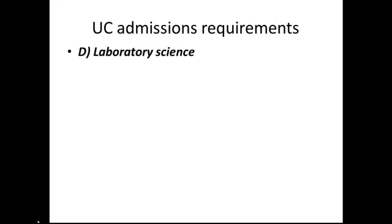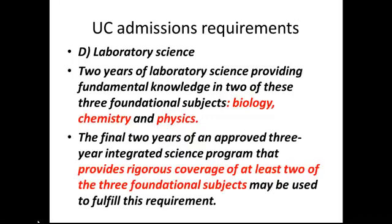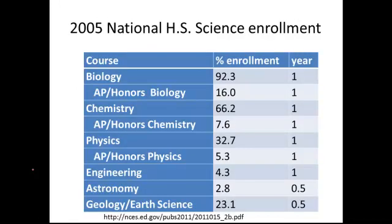They require two and recommend three years of a lab science. But what do they call a lab science? Biology, chemistry, and physics. It is possible to get an earth science course accepted as a lab science if you prove that you have rigorous coverage of at least two of the three fundamental subjects of biology, chemistry, and physics. Is that true across the country?